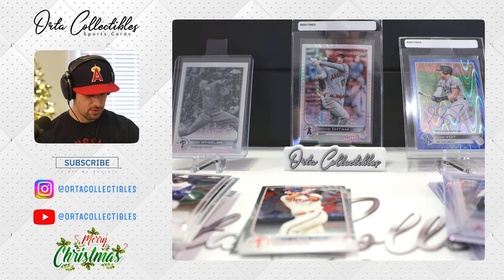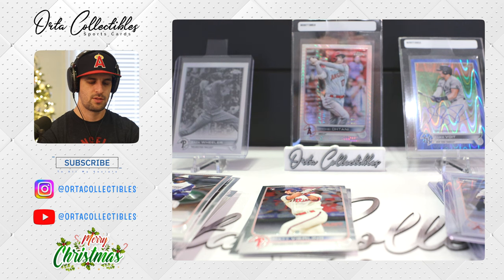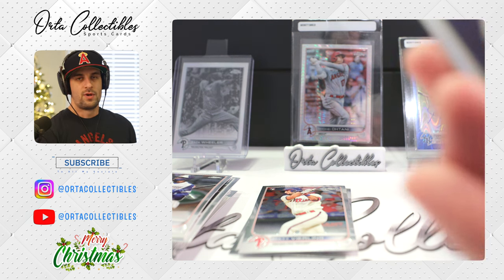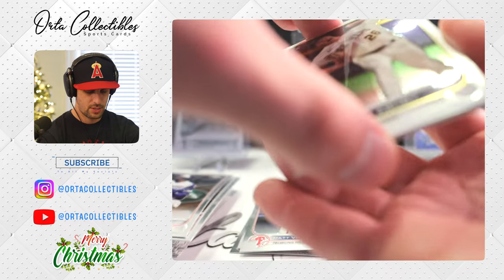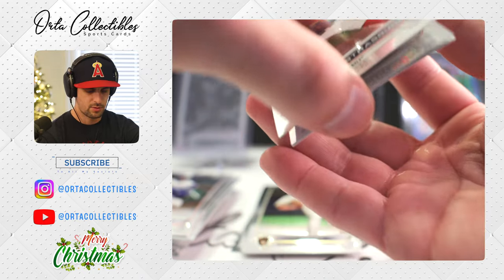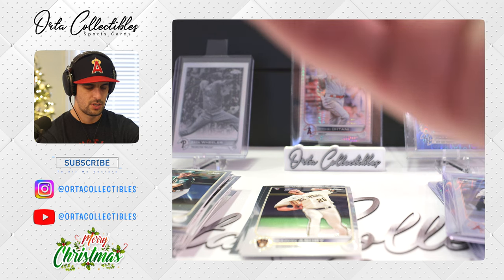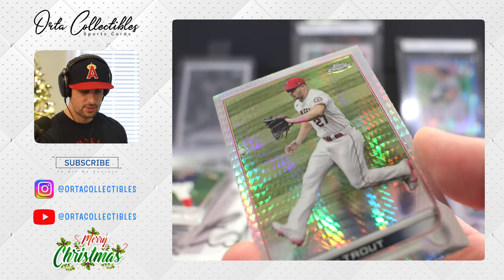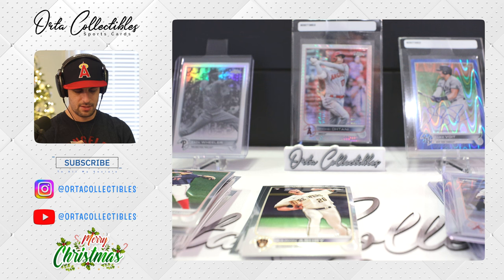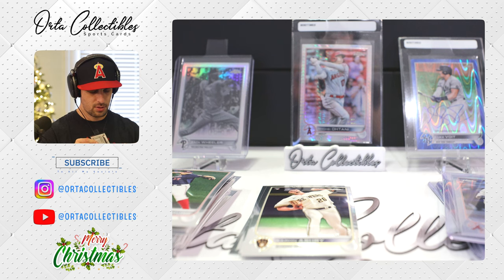Maybe something good will happen in these last four packs. Because right now we're getting our butts handed to us — this is part of collecting. This is why people say if you invest in cards you don't rip wax, because this is what can happen. We got Aaron Ashby, a little Hyper back there, Steven Strasburg, Matt Chapman — I believe he's a free agent, was with the Blue Jays. And our Hyper — we got two!